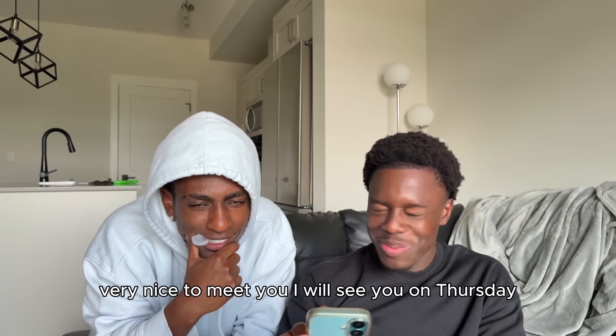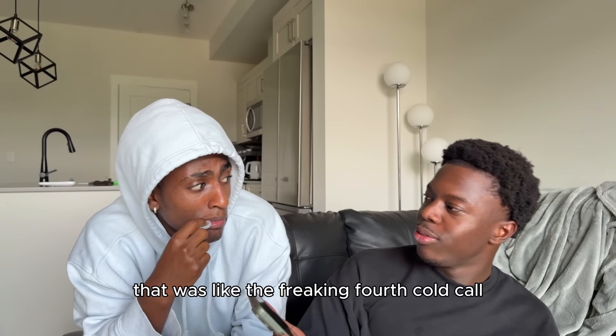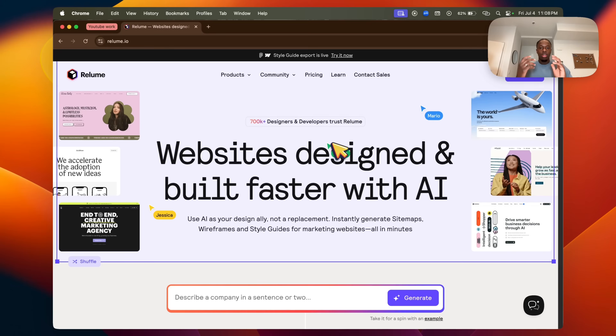Very nice to meet you, Carrie. I will see you on Thursday. Thank you, have a phenomenal day. That was like the fourth — well, third — local company. So here's how you're going to make the very quick mock-up. We just reached out to a cleaning company.